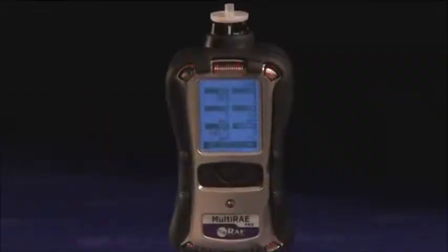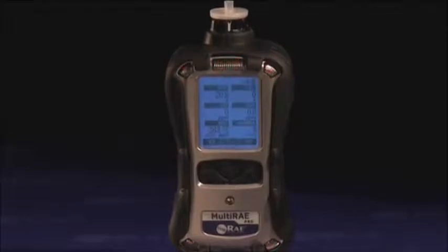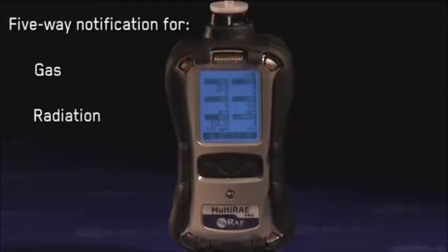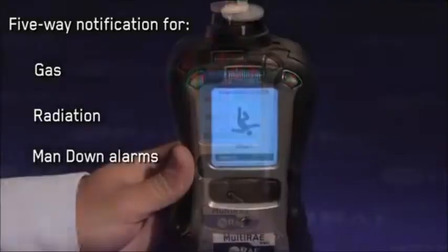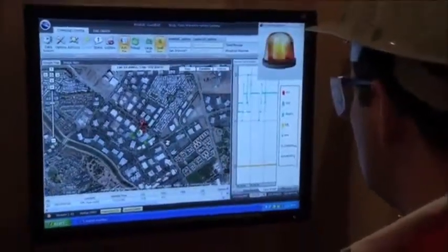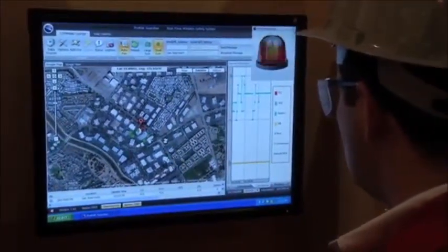The Multi-RAE wireless monitors deliver unmistakable five-way notification for gas, radiation, and man-down alarms. The Multi-RAE notifies not only its user and people working in the vicinity, but also safety professionals at the command center to ensure a fast response.